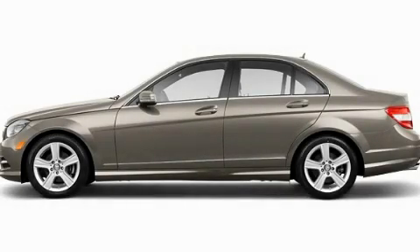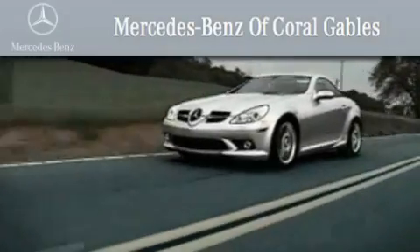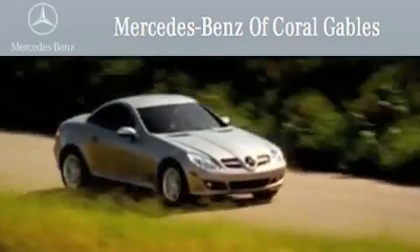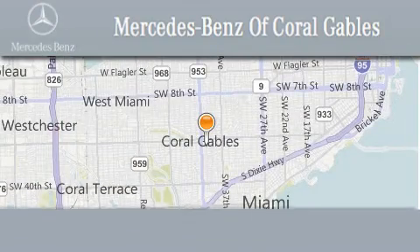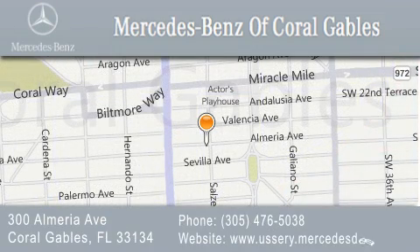Please call us today for more information on this great vehicle. We are South Florida's oldest and most prestigious Mercedes-Benz dealer, winner of nine consecutive Best of the Best Awards. Over 50 years of service to our clientele, helping them discover the Mercedes-Benz experience one customer at a time. We are located at 300 Almeria Avenue in Coral Gables.